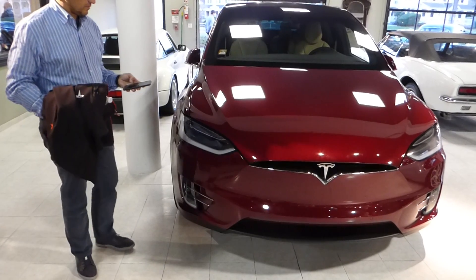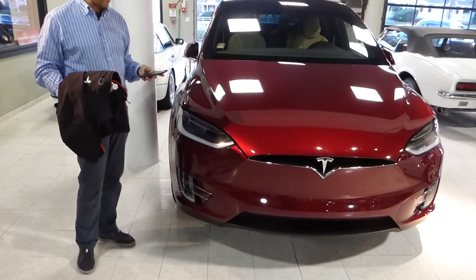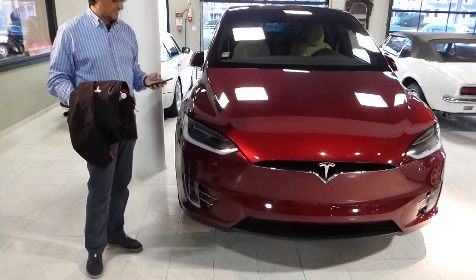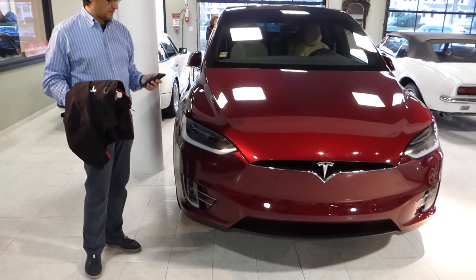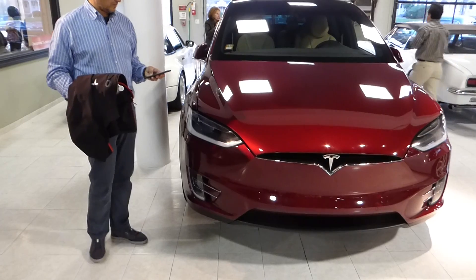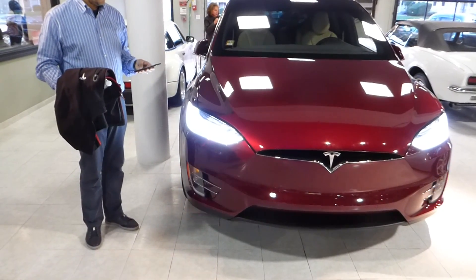So can you get it to come forward towards me? We're having a little cell phone malfunction here. But the car does have that capacity, which I had not realized. I've seen it demonstrated on Ford products and pretty much as something you'll be able to do in the future. But Tesla has a way of making these things happen very quickly.